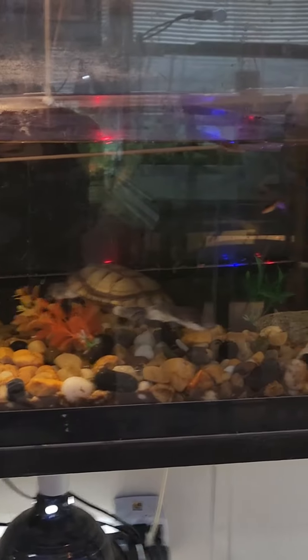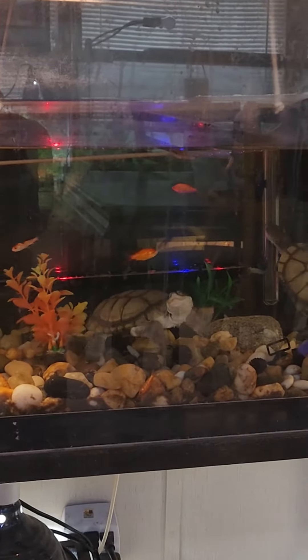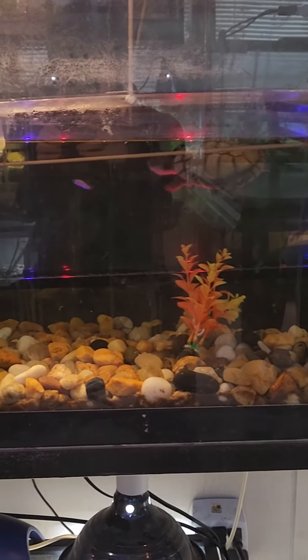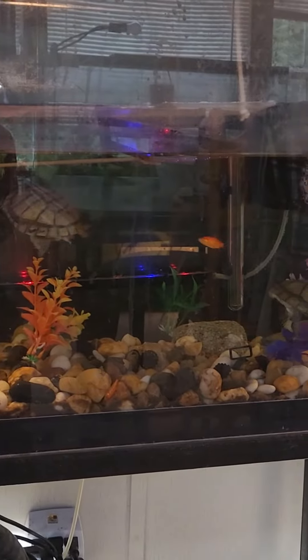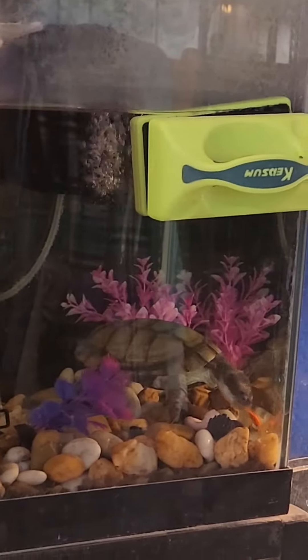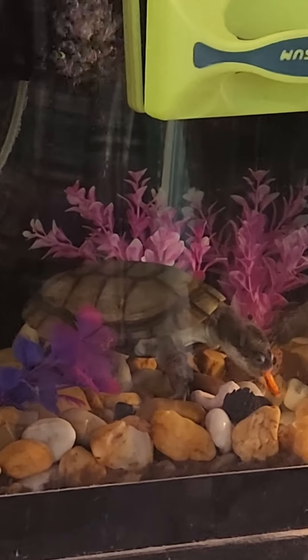I've had these guys now for almost three, maybe four years. I got them when they were a little over two years old. Again, they're Cheech and Chong, they're side-headed turtles. Got another one over there in the corner.